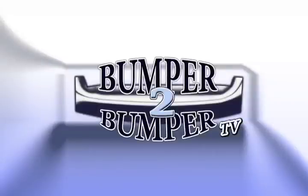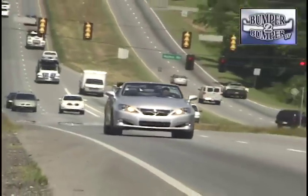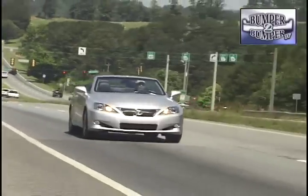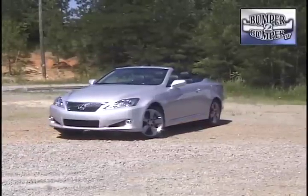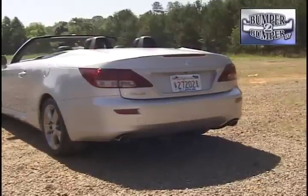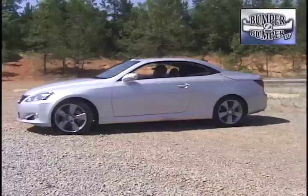This is Bumper to Bumper TV. If it's time to get back in the swim of things, then Lexus wants this to be the vehicle to get you there. The ISC Convertible is the luxury maker's latest attempt to attract younger clients. It is the third part of the ISC series, which is nearly a sub-brand within Lexus.